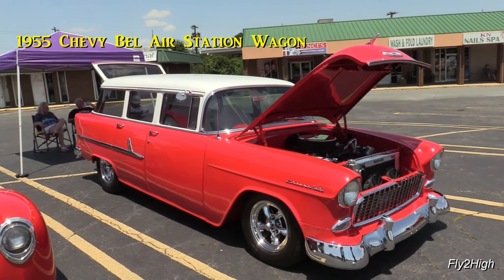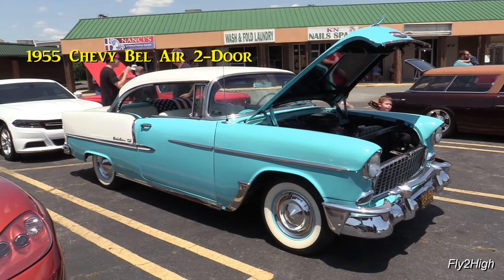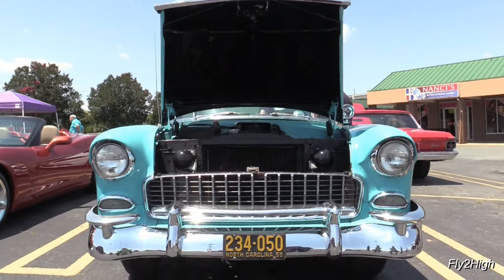Here's its sister, a '55 Bel Air two-door sedan, also in an amazing state of restoration.